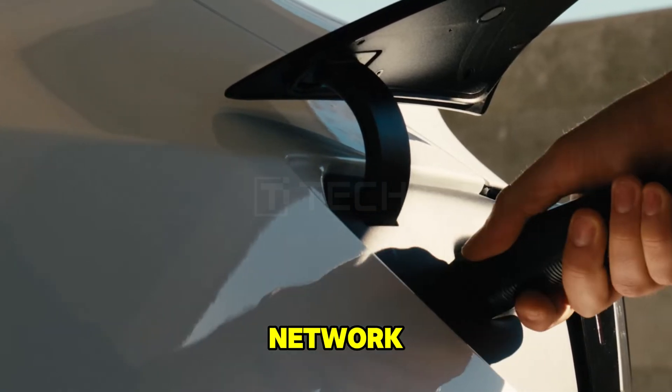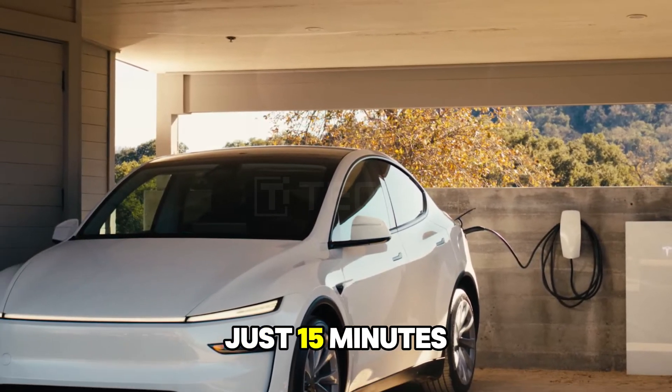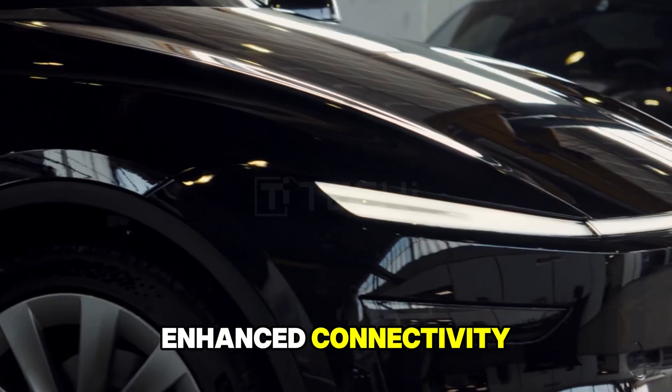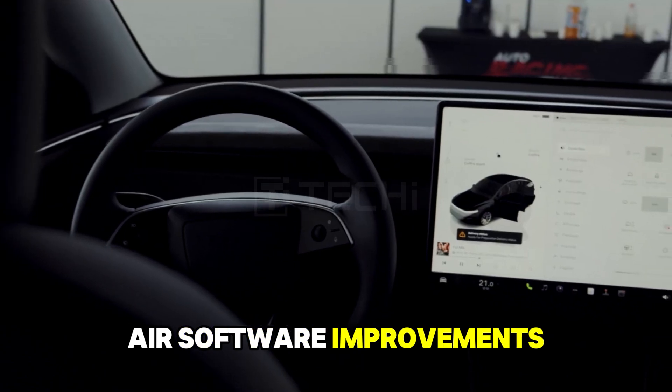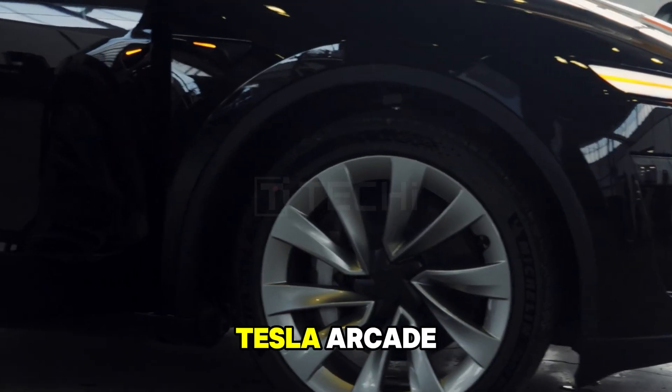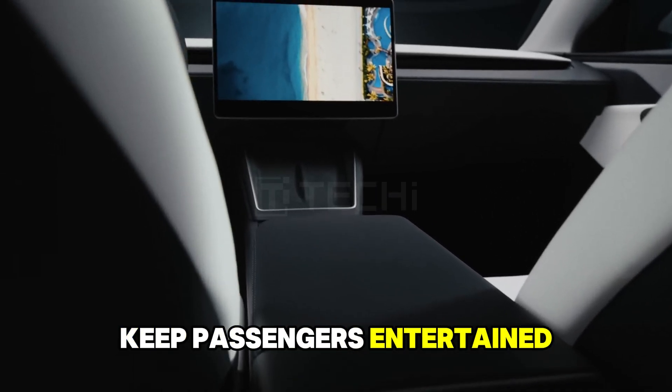Charging is seamless, with Tesla's Supercharger network adding up to 267 kilometers in just 15 minutes. Enhanced connectivity ensures your vehicle stays updated with over-the-air software improvements, while features like Tesla Arcade and streaming services keep passengers entertained.